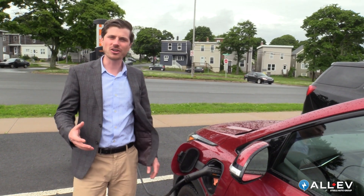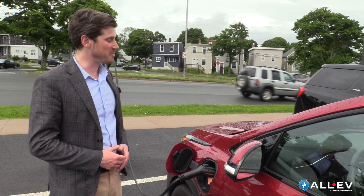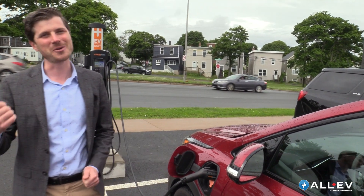This program is already launched in the United States and should be coming to Canada very shortly. Charging an electric vehicle is going to be as easy as plugging in and walking away.